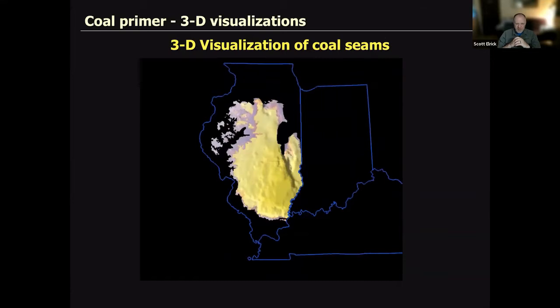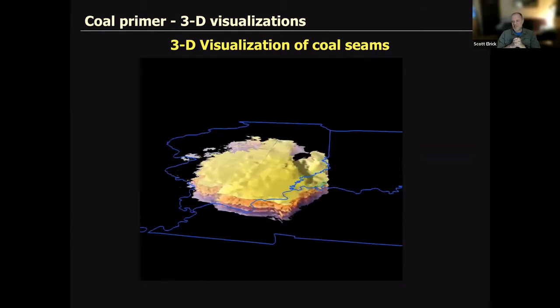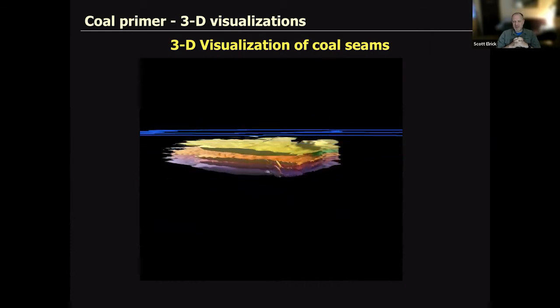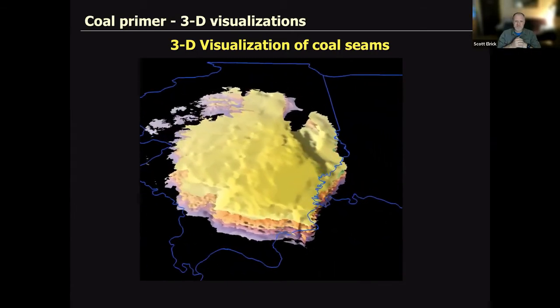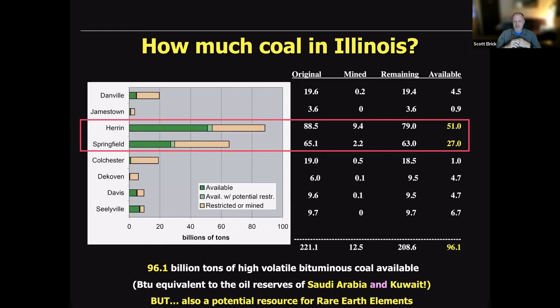Here's a fun visualization — ridiculously vertically exaggerated but illustrative: these coal seams are nested on top of each other. The shape of the rocks in Illinois is basinal, so the coal seams are nested one inside another like mixing bowls. How much coal do we have in Illinois? Taking into account various restrictions — coal too thin, too deep, insufficient roof support — you come up with something around 96 billion tons, most of it in the Herrin and Springfield coals. That's the BTU equivalent of Saudi Arabia and Kuwait's oil resources combined.